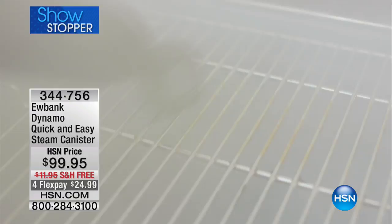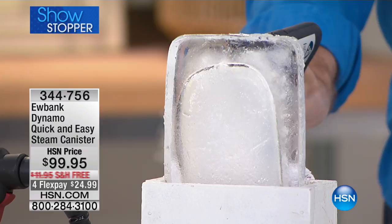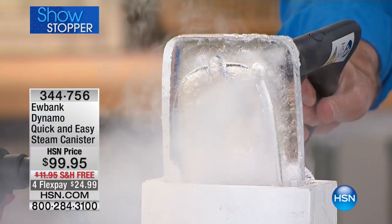No ammonias, no bleaches, no toxic chemicals required whatsoever, and for the next 400 customers it's 25 dollars on your credit card. Kerry McNally is joining us to show you the power and consistency of that steam — you see no puttering or spitting of water. This is one of the most impressive, consistent, reliable steam cleaners you can find in the industry.